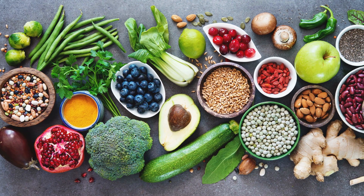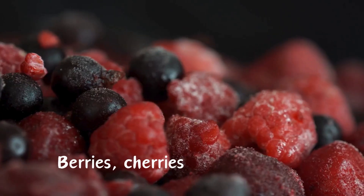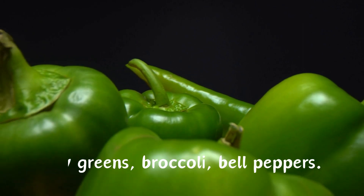Best food choices: Anti-inflammatory fruits, rich in antioxidants, may help reduce inflammation. Include berries, cherries, and citrus fruits. Vegetables packed with vitamins and minerals support overall health. Include leafy greens, broccoli, and bell peppers.